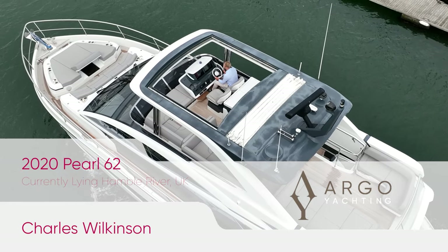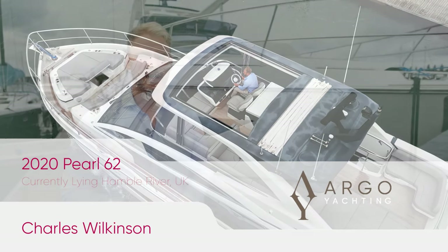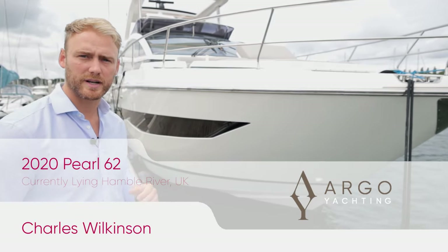Hi everyone, we have a really exciting new listing on brokerage — a 2020 Pearl 62. It's an absolutely stunning boat and we're really looking forward to showing you this one. We've just done some drone footage, so let's jump aboard and have a look through.